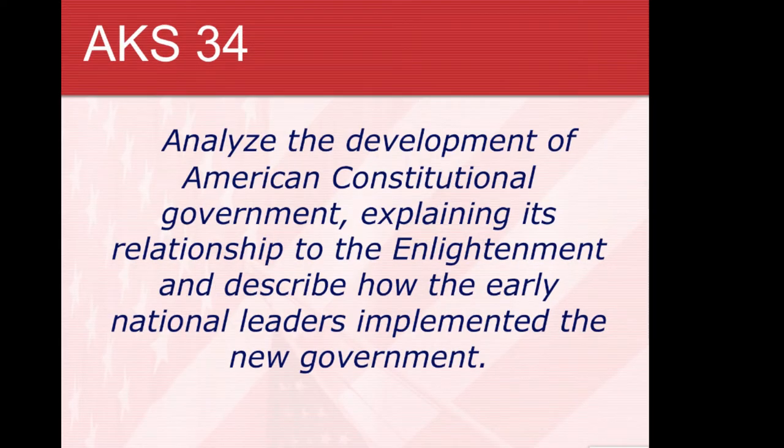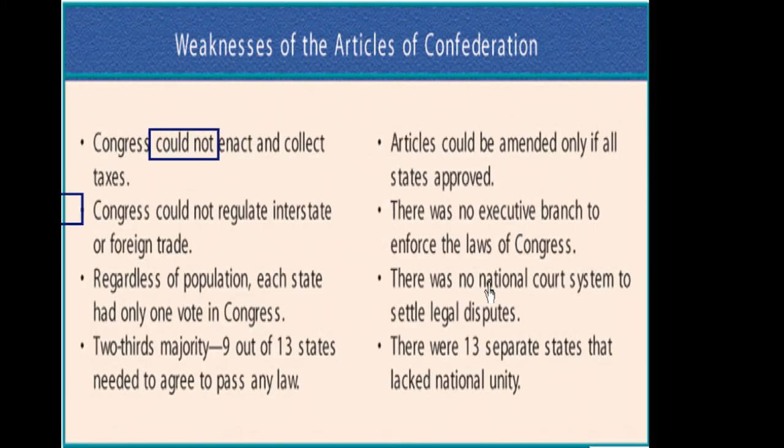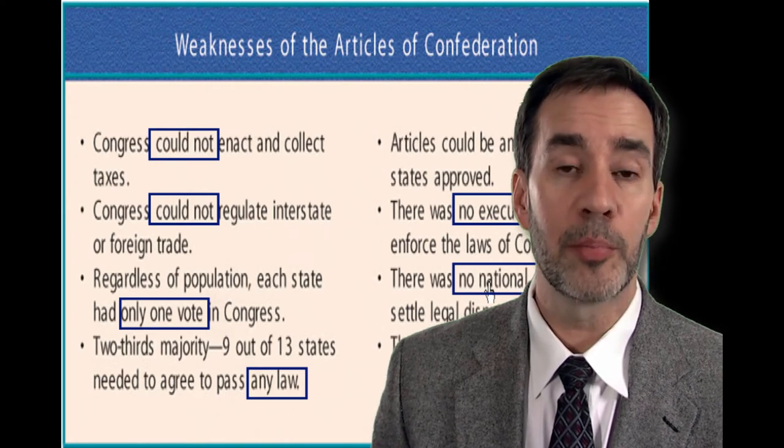But it was still a young country. Would this experiment of creating a representative democracy work at this large a scale? At first it did not seem so. Shays' Rebellion made it clear that the central government was too weak under the Articles of Confederation. Congress could not collect taxes or regulate trade, there was no president, no executive branch, no national court system — a weak national government and the country was falling apart.